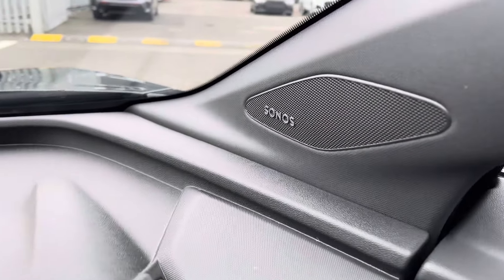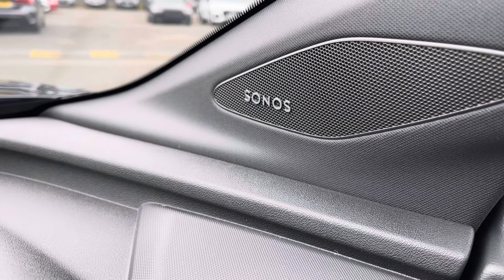This vehicle comes equipped with an optional technology pack, which includes the Sonos sound system. It sounds fantastic in the vehicle — always nice to have.